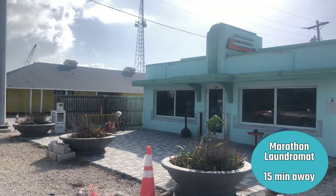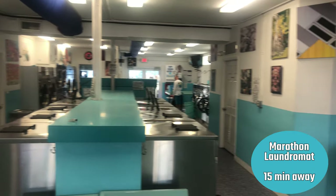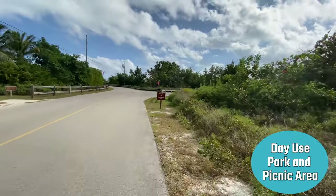They didn't have laundry facilities, but here's a little clip of the Marathon laundromat which is about 15 minutes away.